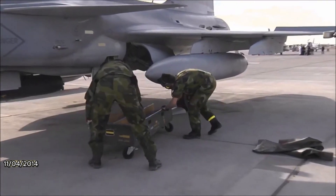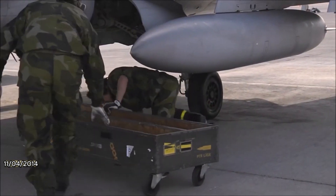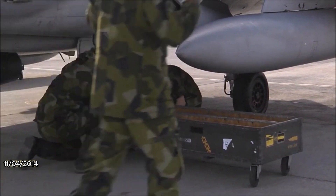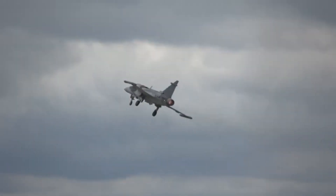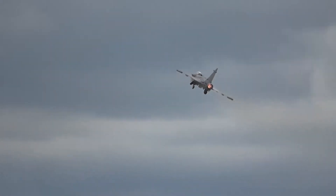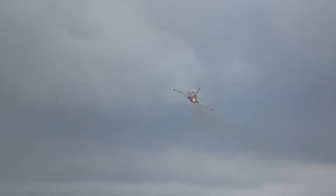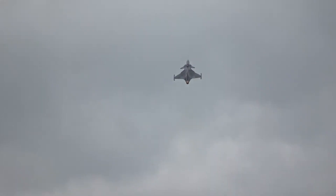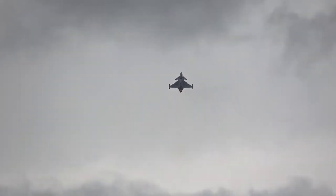Its low-maintenance overhead ensures that countries can allocate their resources efficiently while sustaining a highly capable fighter fleet. Combined with its seamless deployment capabilities, the Gripen can rapidly respond to evolving threats even in remote or challenging regions, providing nations with a robust defense solution.